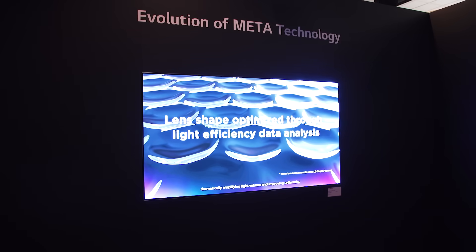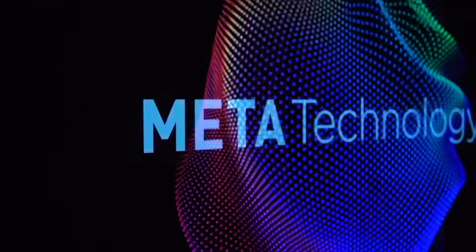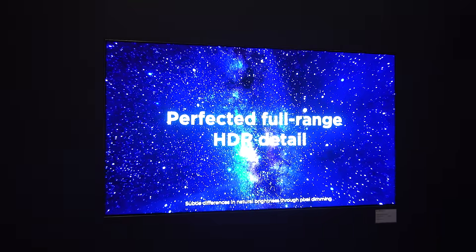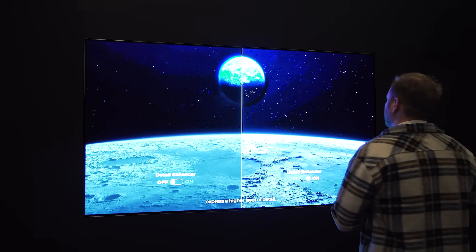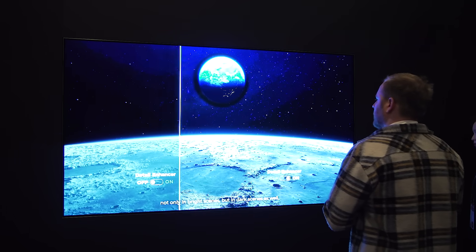LG Display announced OLED panels featuring Meta Technology 2.0. This next-gen technology fuses micro-lens arrays — micrometer-sized lenses — as well as brightness and detail algorithms. What all those complicated words actually mean are OLED screens that are 42% brighter than what came before, which could address one of the biggest criticisms of OLED compared to rival screen technologies, whether they're mini or micro-LED.